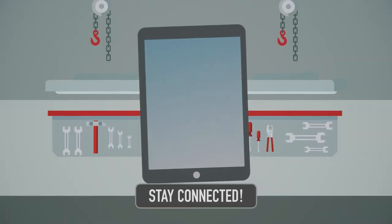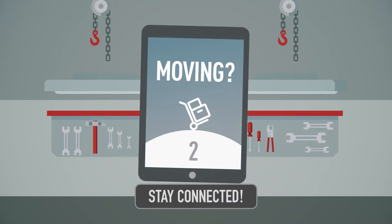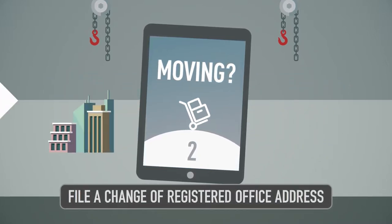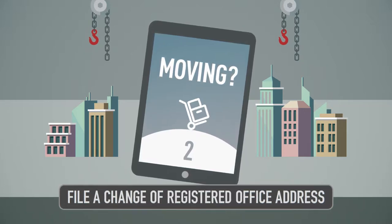Two: stay connected. Let us know if your corporation moves by filing a change of registered office address. This is your official address, absolutely essential for people who want to communicate with your corporation.